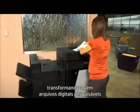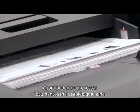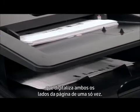Scanning hard copies and turning them into searchable digital files is an important part of our day-to-day business. Now we're processing documents faster than ever with a 200-sheet feeder that scans both sides of the page at once.